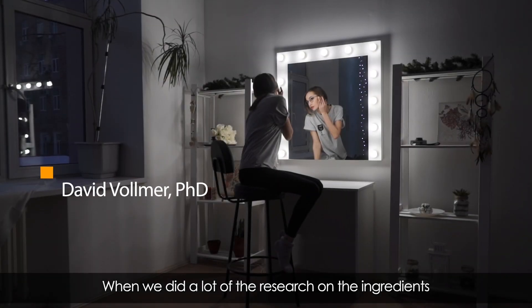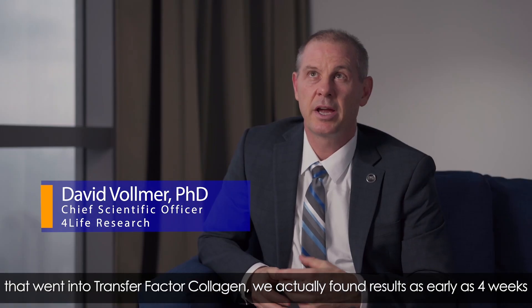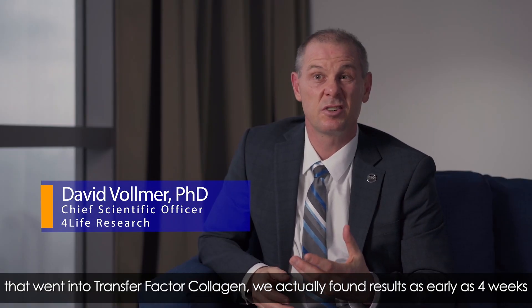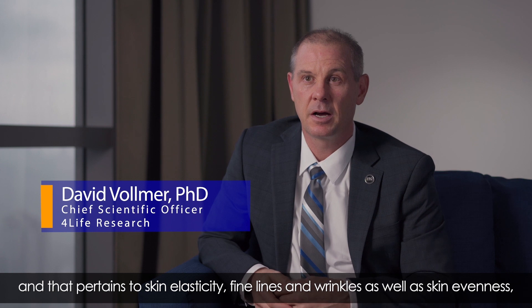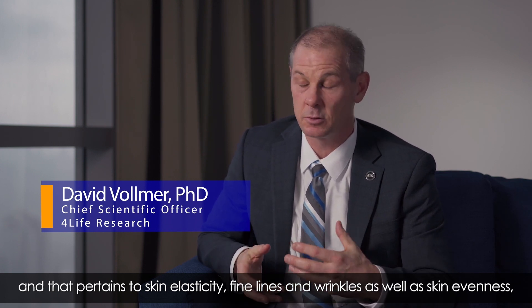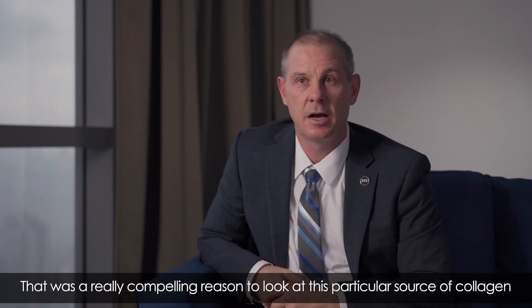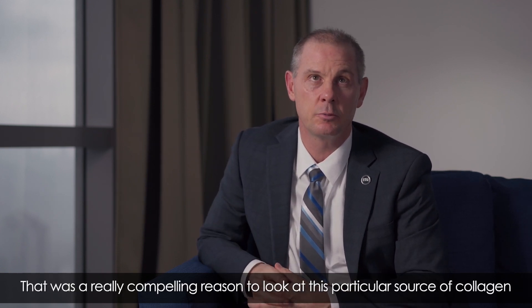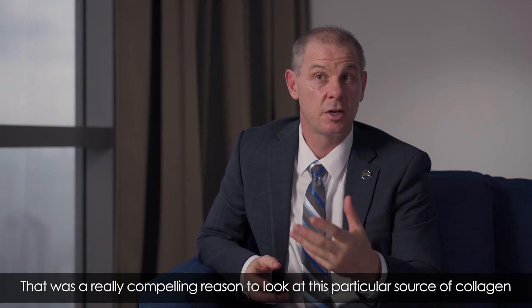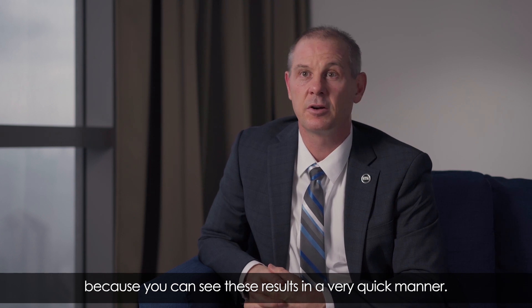When we did a lot of the research on the ingredients in TF Collagen, we actually found results as early as 4 weeks. That pertains to skin elasticity, fine lines and wrinkles, as well as skin evenness, tone, and radiance. That was a really compelling reason to look at this particular source of collagen — because you can see these results in a very quick manner.